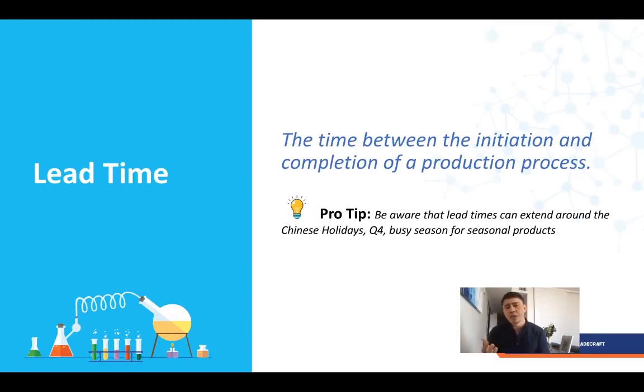Lead time is the time between when you place your deposit and when the goods are finished. When they say 30 days, clarify whether that means calendar days or working days, and how many days a week they work — some factories work five, six, or even seven days. A pro tip: be careful because lead times can extend around Chinese holidays, Q4, or any busy seasonal period. Make sure to plan ahead — if they're producing swimsuits leading up to summer, lead times could easily extend.